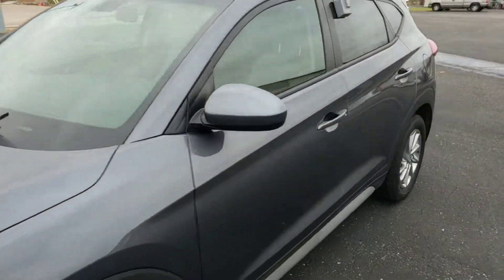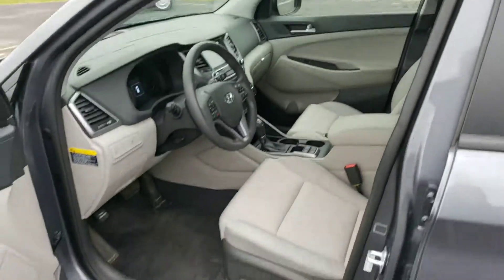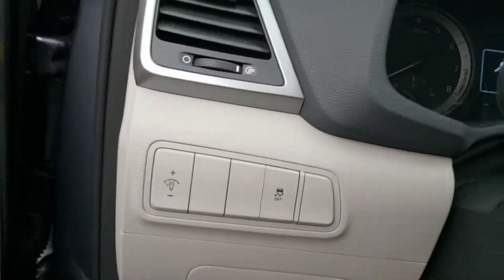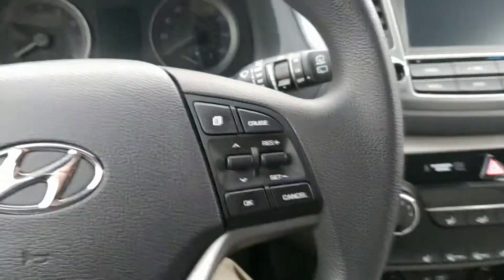Take a look inside. Lots of creature comforts. Has the power seat with the lumbar. Power windows. Power door locks. There's traction control. Driver information center. Cruise control.